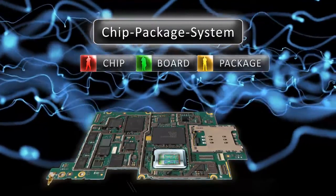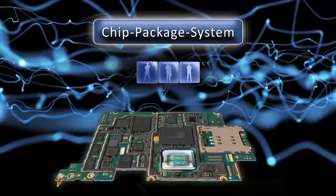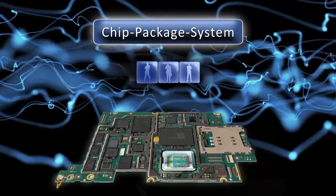CPS allows chip, package, and system engineers to communicate with each other, creating a cohesive design ecosystem.